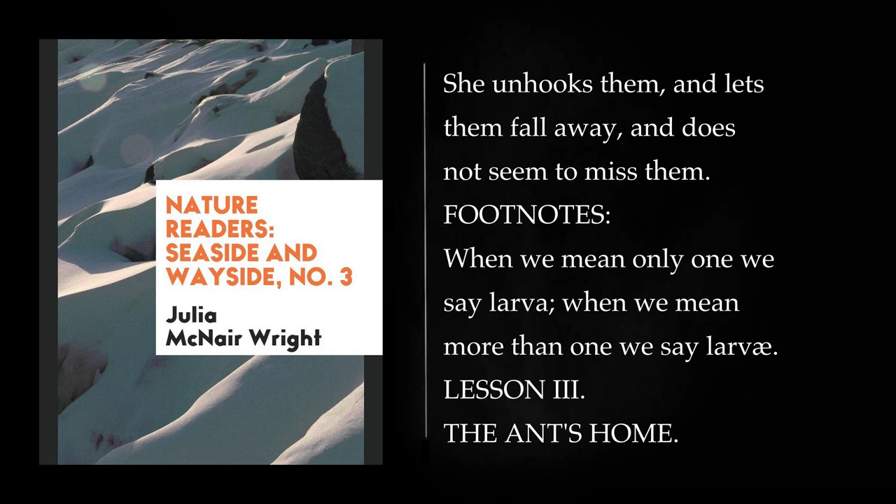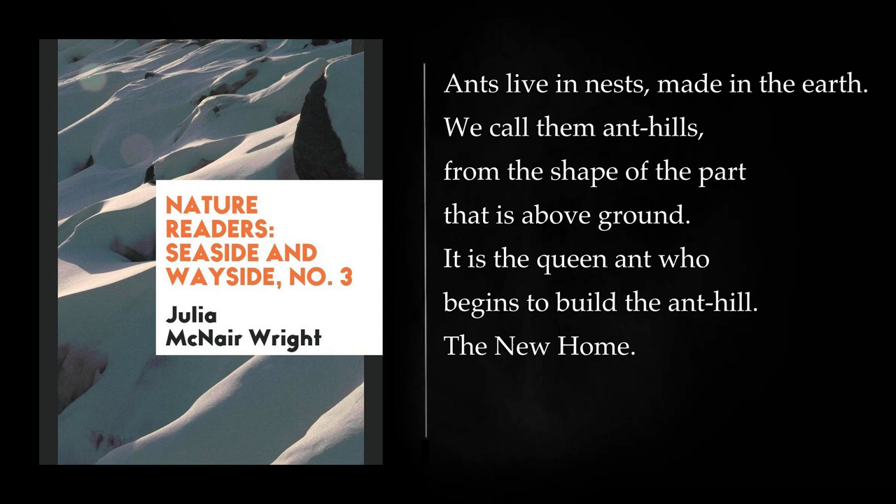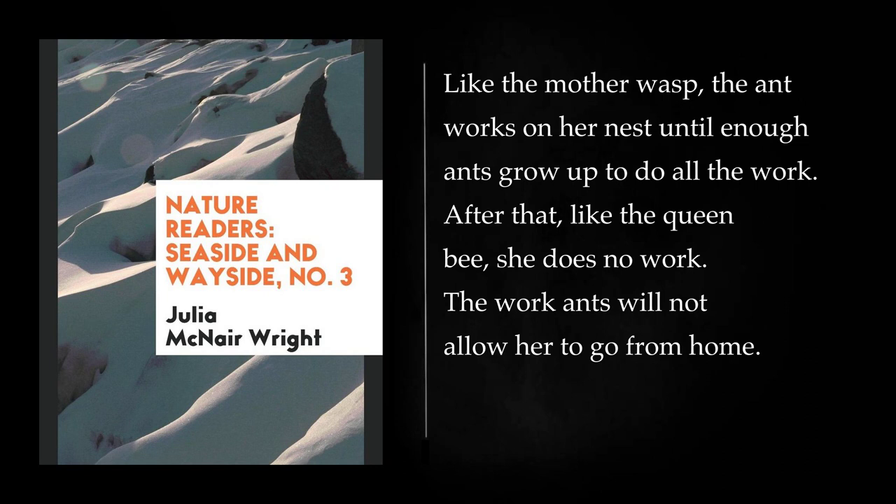Lesson 3: The Ant's Home. Ants live in nests made in the earth. We call them ant hills, from the shape of the part that is above ground. It is the queen ant who begins to build the ant hill. Like the mother wasp, the ant works on her nest until enough ants grow up to do all the work. After that, like the queen bee, she does no work. The work ants will not allow her to go from home.